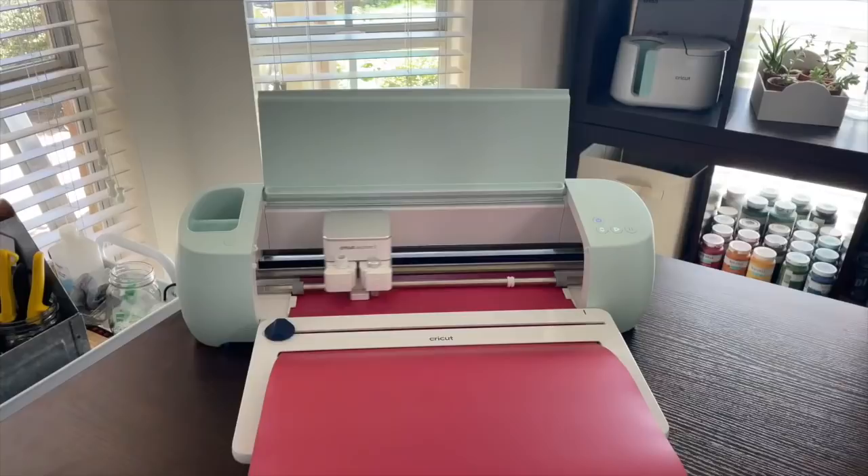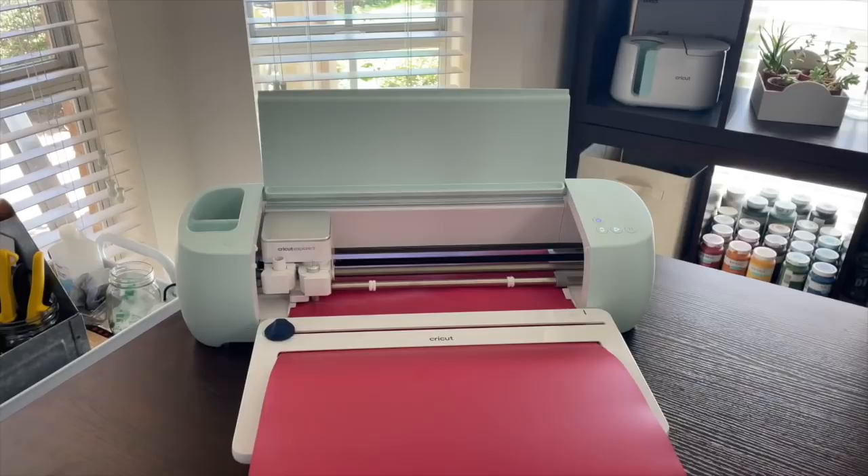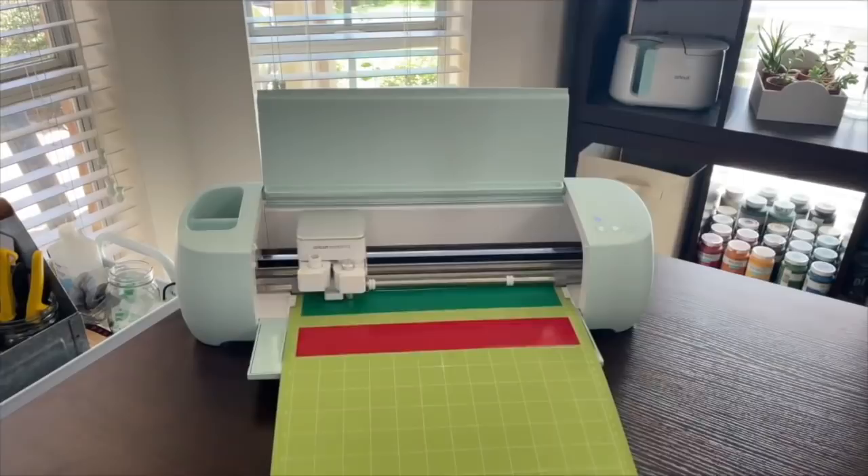I almost didn't want to mention this one because I know it's an investment, but if I'm sharing the best tools for 2022 then I have to — and that would be the Cricut Explore 3. Up until recently I would have said the Explore Air 2 or even the Maker 2, but what sent me over the edge was creating team shirts for my son and the rest of the team. Using the smart vinyl sealed the deal for me. You don't always have to use smart vinyl — you can still use your mat — but the option to use smart vinyl is why my recommendation is the Explore 3 if you're looking at investing in a Cricut.